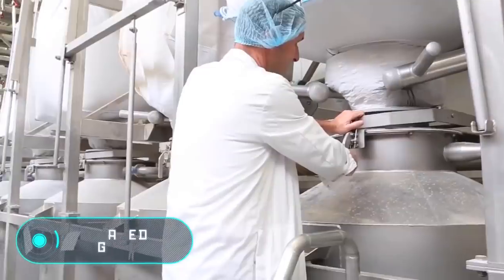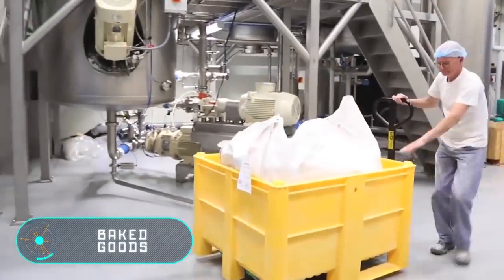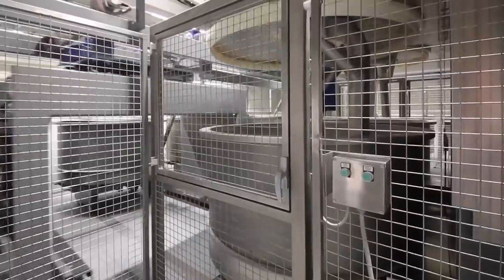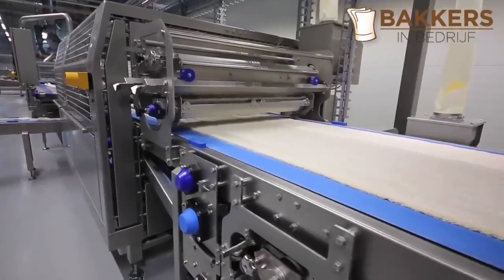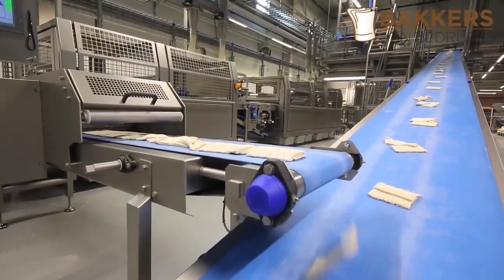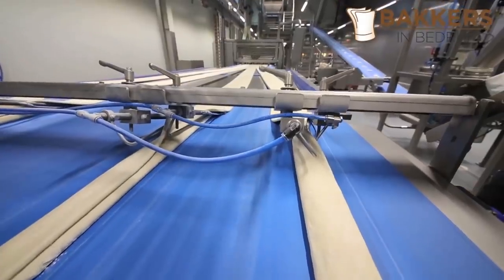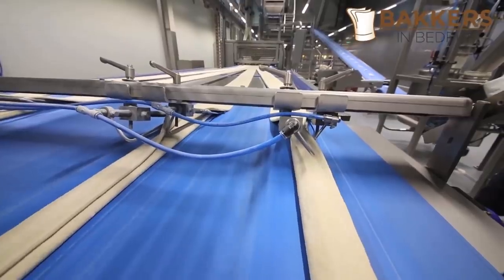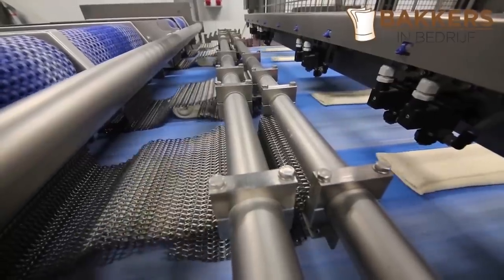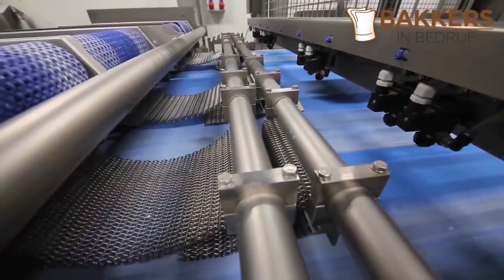Baked Goods. It might sound incredible, but modern large enterprises produce baked goods with minimal human involvement. Workers simply control the process and clean the equipment. What you see on your screen is a bread production line. It consists of a large number of machines that are responsible for the different stages of bread production. One after the other, they perform a full production cycle.